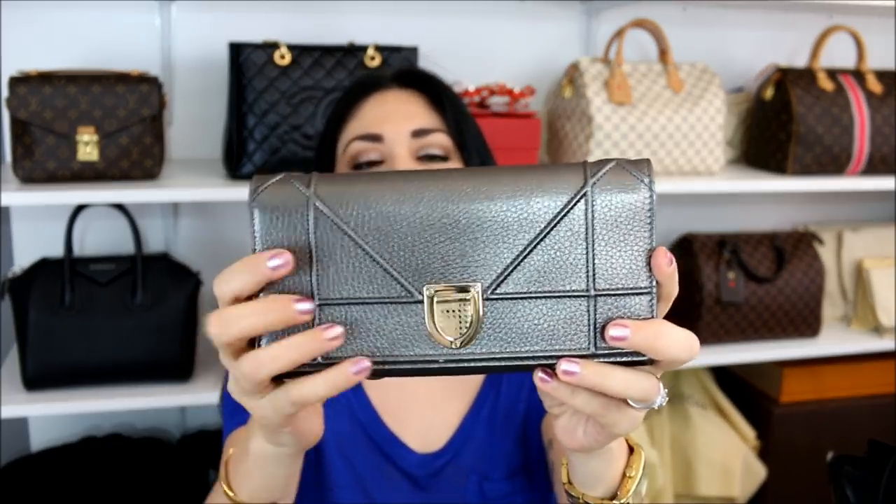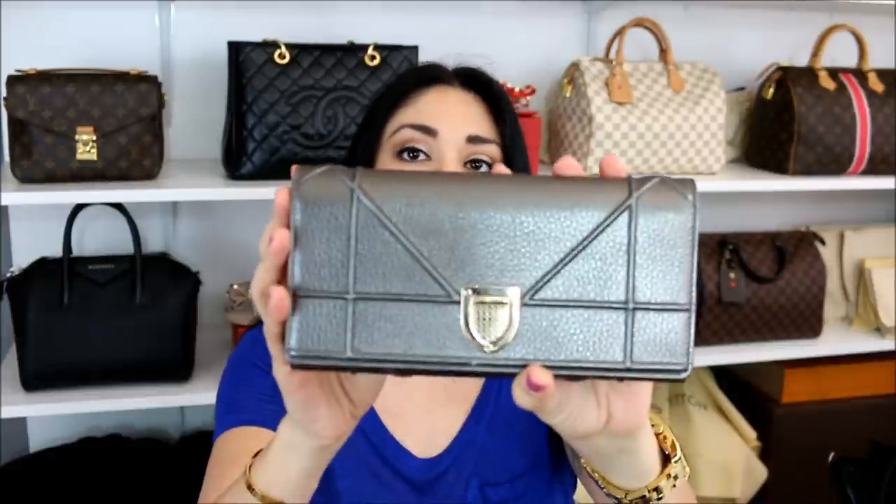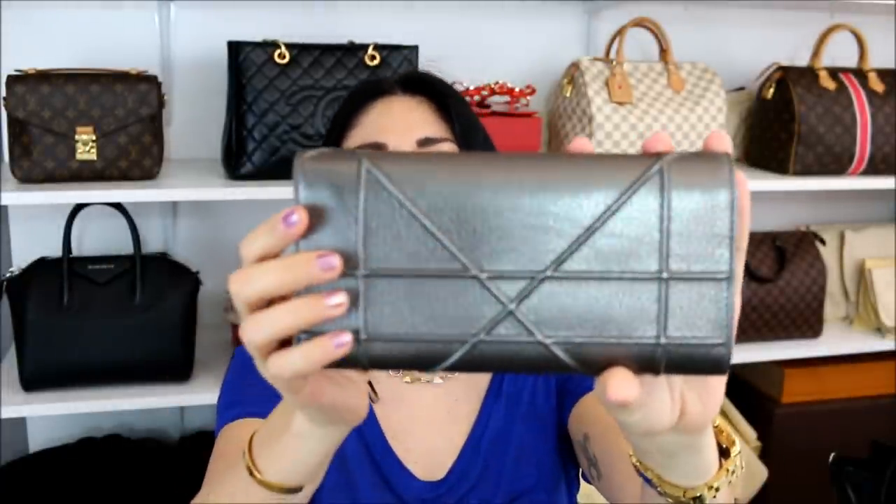Moving on — this is the Dior cruise wallet on chain in the gunmetal leather with the light gold hardware, and this bag was amazing. The biggest chunk of March we were on vacation, so a lot of these items are things we used during our trip. I used this bag because I didn't want something with too much of a logo going on — it says Dior in very small letters on the clasp. I also felt I don't show this bag enough love, and I'm a huge fan of how the metallic has been wearing with no issues. I definitely put this baby through the ringer especially when we were in Las Vegas, and it worked out perfectly.